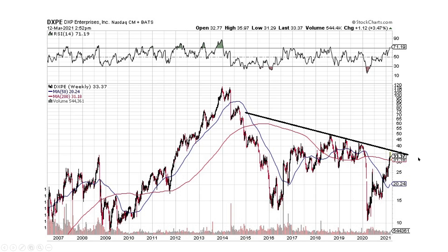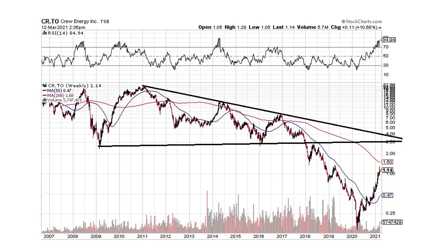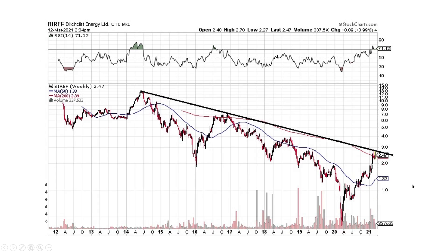DXPE — another oil services company. We're coming up on this downtrend resistance line and we're going to have to break through it, but it's looking pretty good. Crew Energy was sold off into the depths of a canyon — that would have been a very good time to buy. It's still working its way up, putting in some good moves. Birchcliffe, another Canadian oil company, is right at the downtrend line, probably pausing before busting through — so that's looking good.